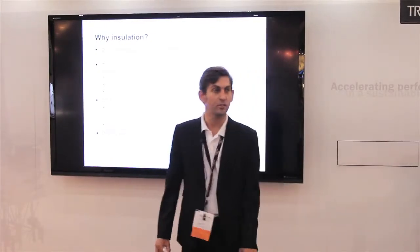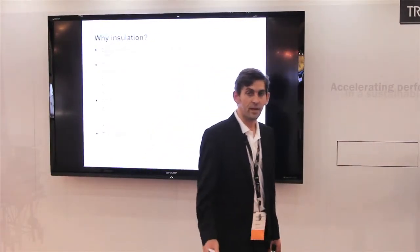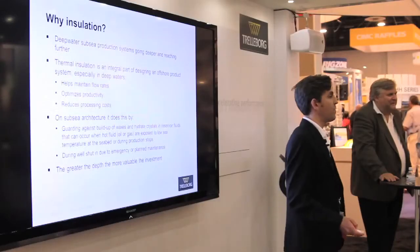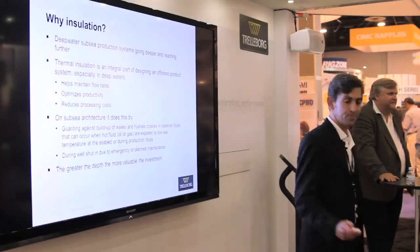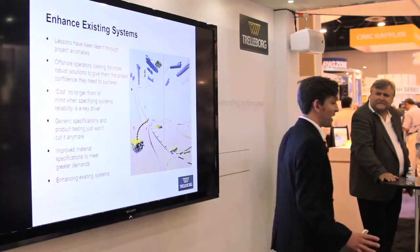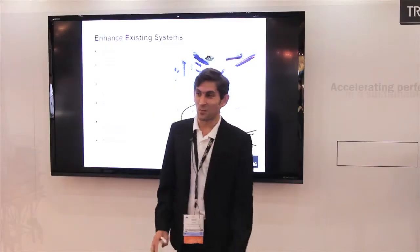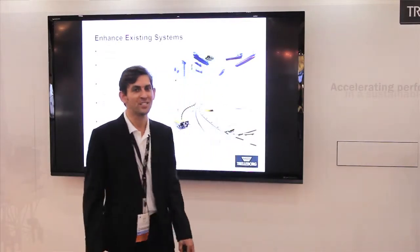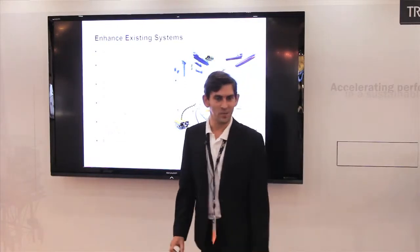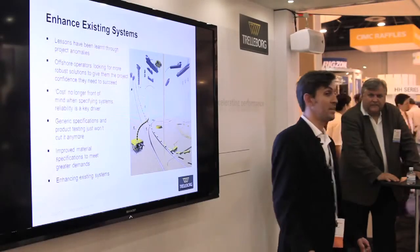The greater the depth of the fields, the more expensive and more tricky it is for intervention should there be a blockage in the system through hydrate formation due to cool-down. It's been an industry well-known secret that there have been some issues with insulation systems in the past, and in more recent times it's been rather well documented. So how has Trelleborg gone about addressing these issues?